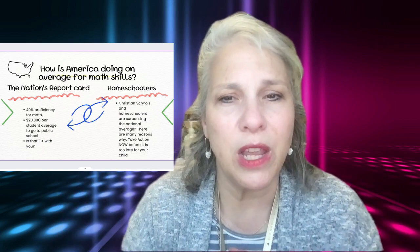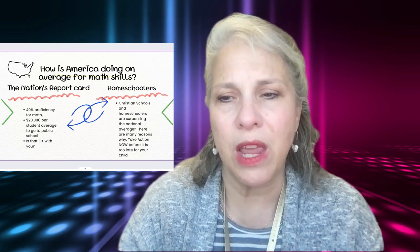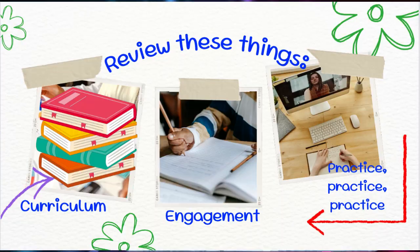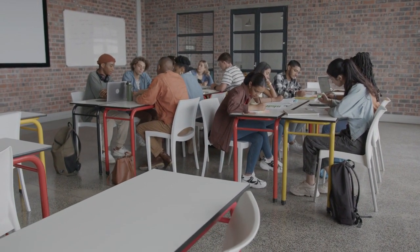Do you want your child to be in the 40% or in the 90%? There are things we can do to make your child more successful than the status quo. Review these things: first of all, your curriculum — what type of curriculum is your student doing, and what type of engagement does your student have? Are you working with your student? Does their teacher work with them? How about working together with other students? And there's no doubt that you're going to need practice, practice, practice. Students will not succeed in math without some sort of practice.